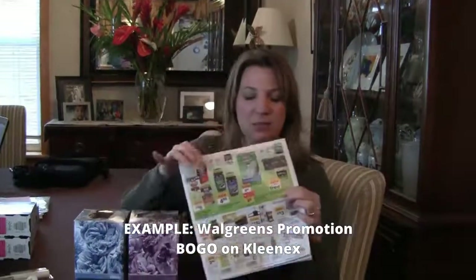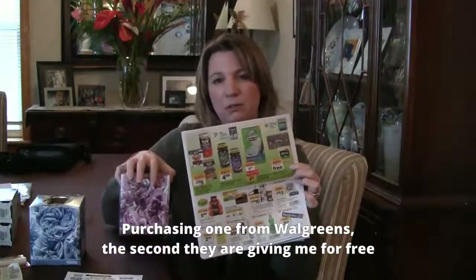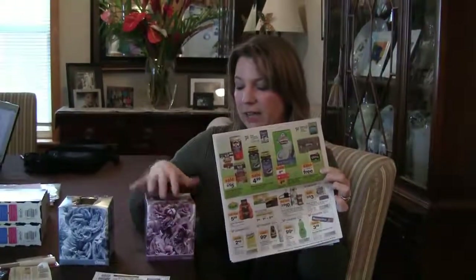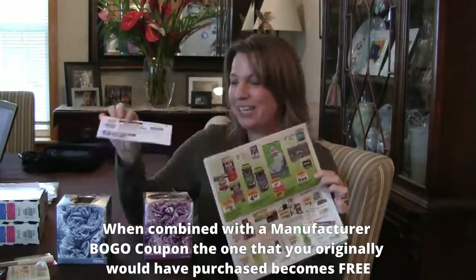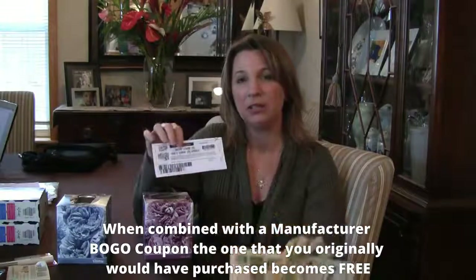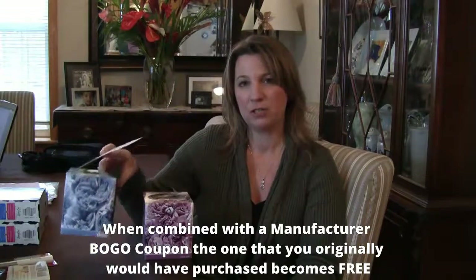For example, this was a promotion run at Walgreens — buy one, get one free on Kleenex. So from Walgreens, I am purchasing one and they are giving me this one for free. If I had a manufacturer buy one, get one free coupon from Kleenex, I would get the one that I purchased free as well. So this one I'm getting from Walgreens, this one I'm getting from my manufacturer coupon — both of my products are free.